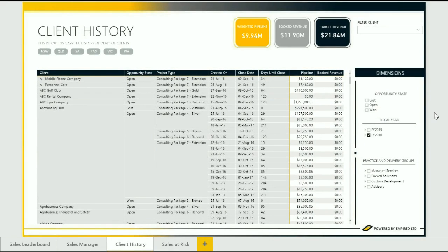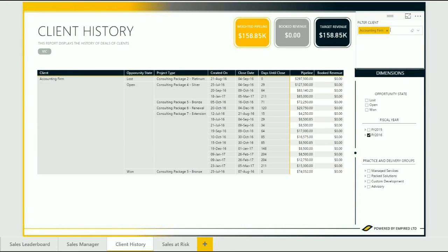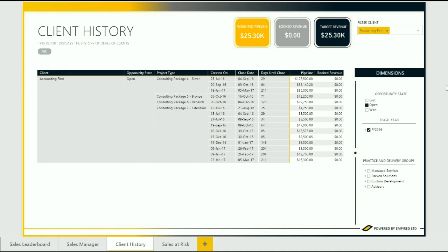In our filtered dashboard of client history, it succinctly details won, lost, and open deals and can get sales professionals up to date in a fast and intuitive way, and help qualify which opportunities you should go for.